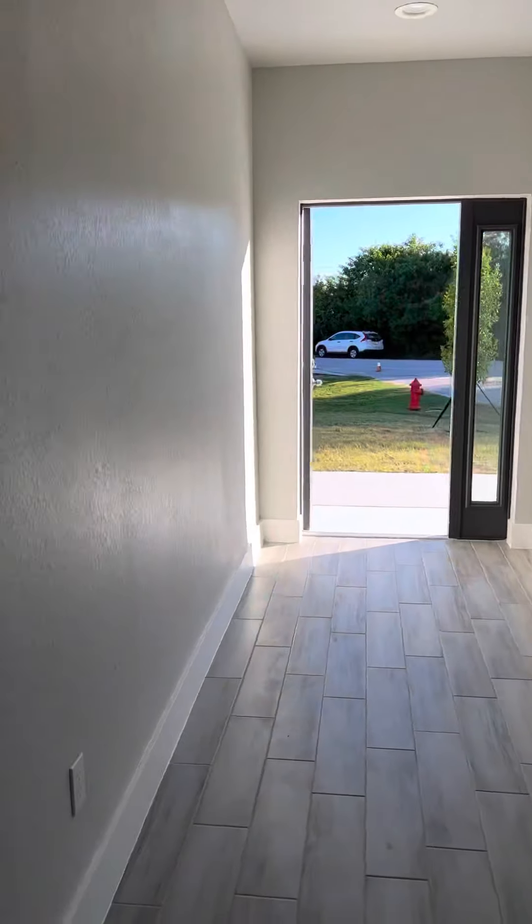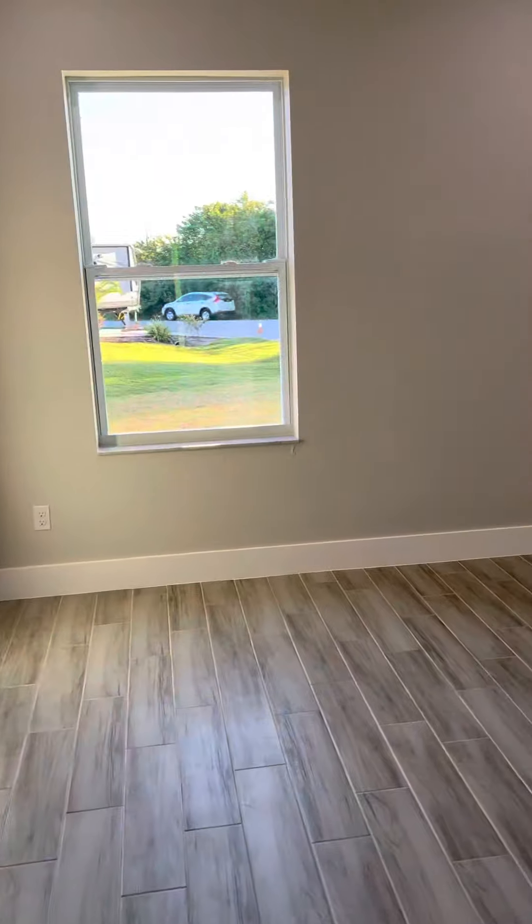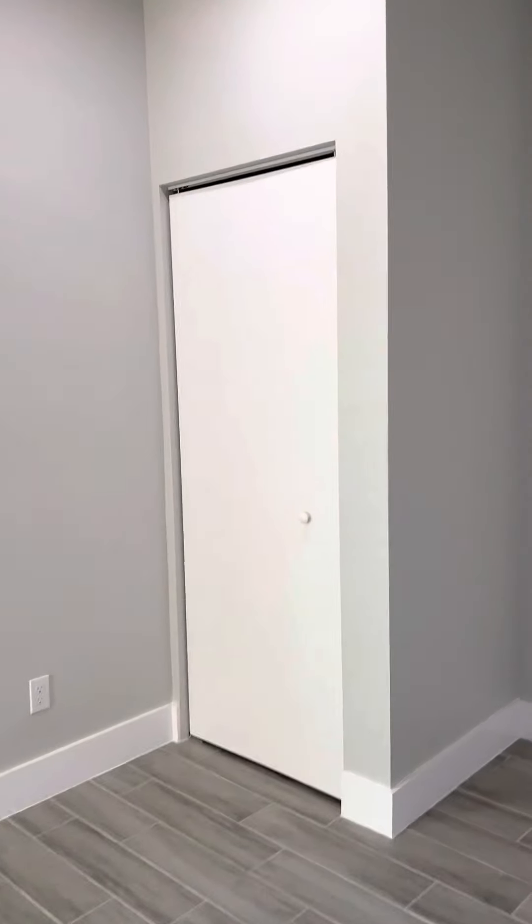That's the wood side of the house, and then there's the front door. You have another bedroom — could be an office or playroom — with a small closet.